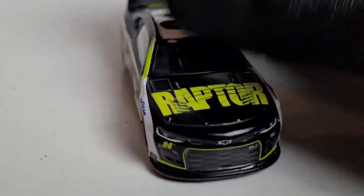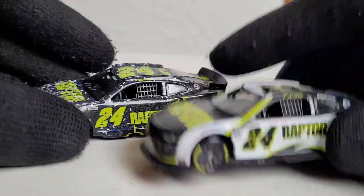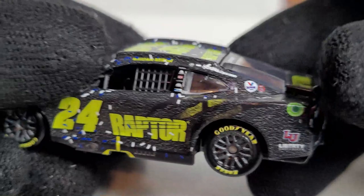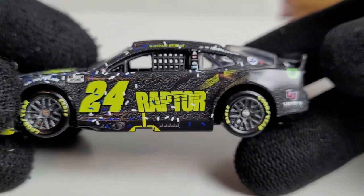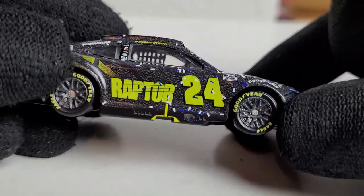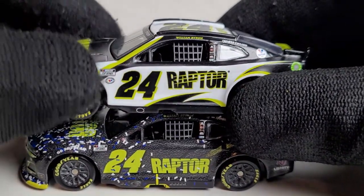A lot of people ask why this is a better paint scheme compared to last year. I only picked up the Martinsville win version from last year, so let me show you the comparison. The white was cool and the slime green accents weren't bad, but it needed something else. You can see the Raptor footprints on the hood — looks like a T-rex got it. That glossy finish just doesn't work. This 2023 car looks stealthy and sleek compared to the 2022 version. Wow — what a difference.